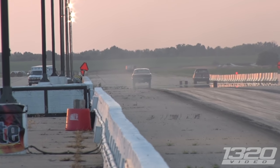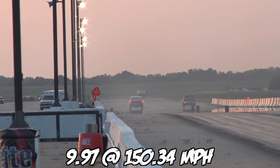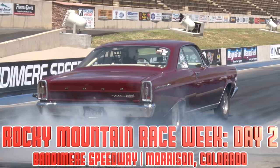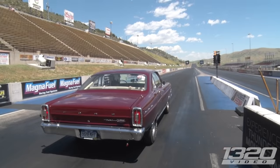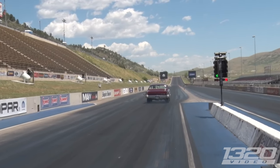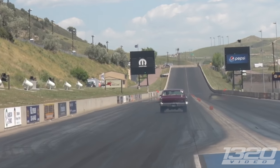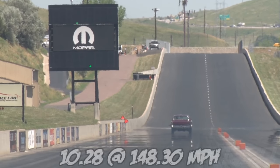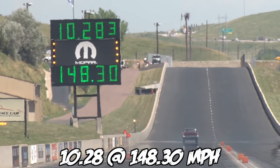That tire's up — that 427 cubic inches is getting forward with the power. There we go.